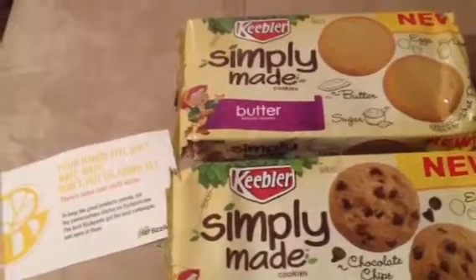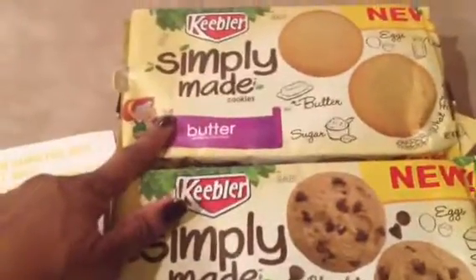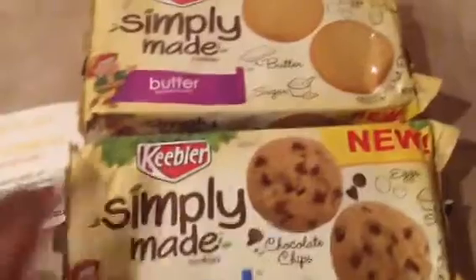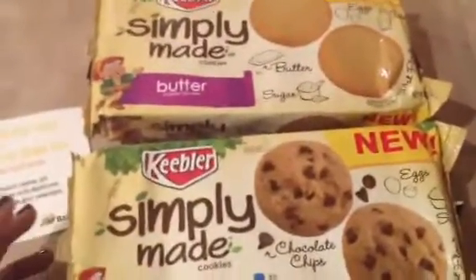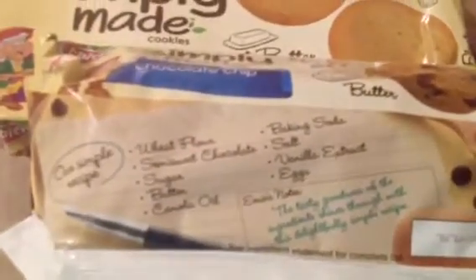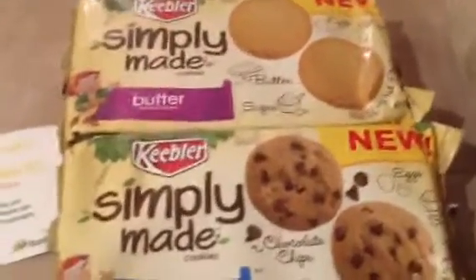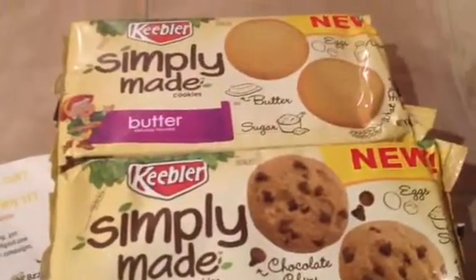So this one, like I said, is Simply Made Keebler. They sent me the butter cookies and then chocolate chip. I have eaten these before, so I can tell you right now the chocolate chip cookies are really good and they tell you exactly what's in them — just like you would make them at home, without all the extra chemicals somebody thought up to throw in there. And it tastes good.